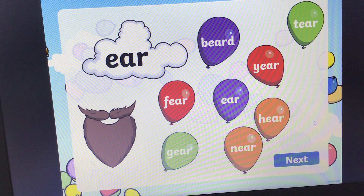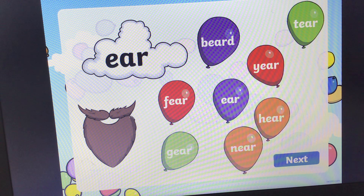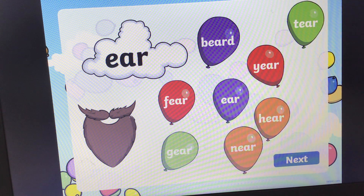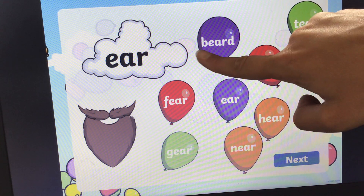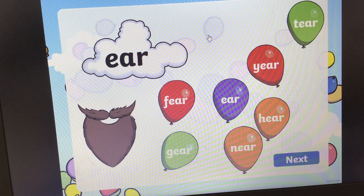This is a tricky one — this is a trigraph. What sound does this trigraph make? It makes the 'ear' sound. Ear. Can you find the word that says beard? B-ear-d, beard. Okay, the answer is here — beard. Oh, there we go.